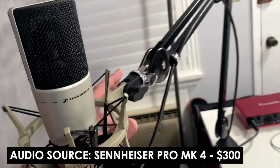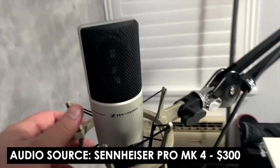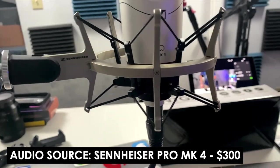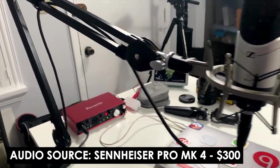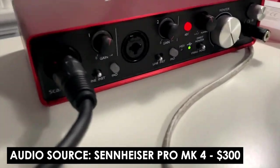Moving on through the evolution of my microphones, we have this guy right here — the beautiful Sennheiser. This was a bundle mic that came with an arm and a mic stand, which I don't use. I actually just replaced my mic stand because the one it came with was pretty crappy. But it came with a mic stand and an XLR cable. And then I also bought the Scarlett i2, the second generation. That's what allows you to connect this to the Scarlett, and then the Scarlett to USB into your computer so you can record audio.